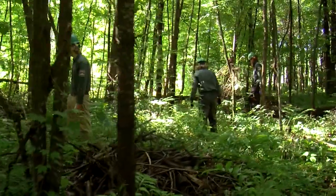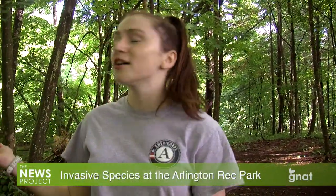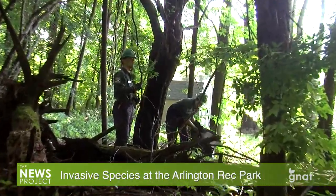Hi, my name is Farrah Ash. I am the habitat steward for the Battenkill Watershed CISMA — that's Comprehensive Invasive Species Management Association. We are here at the Arlington Rec Park today and we are removing invasive species.